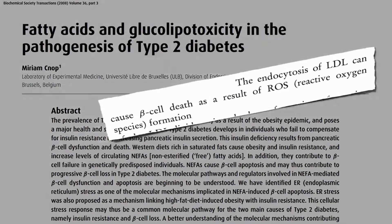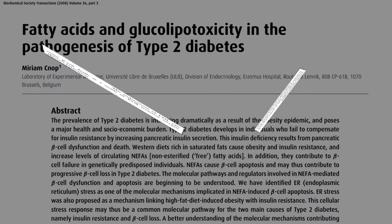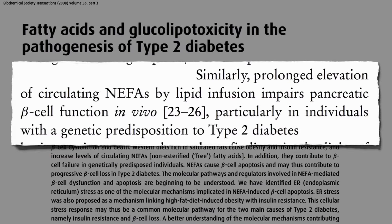The uptake of bad cholesterol, LDL, can cause beta cell death as a result of free radical formation. So diets rich in saturated fats not only cause obesity and insulin resistance, but the increased levels of circulating free fats in the blood, called NEFAs — non-esterified fatty acids — cause beta cell death.